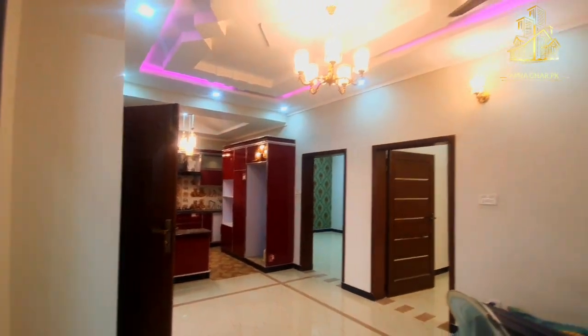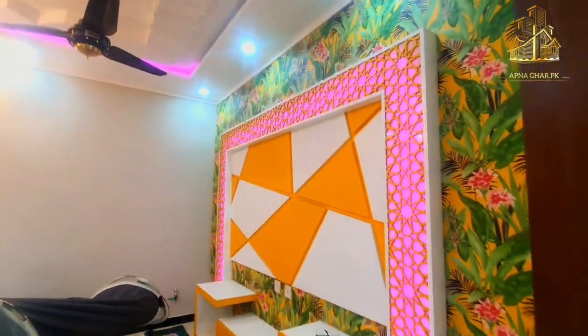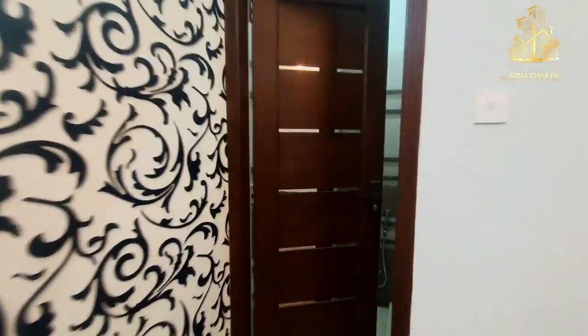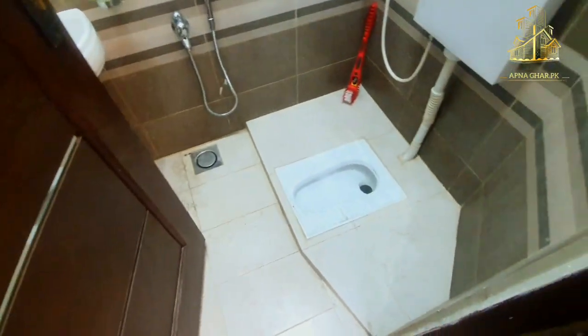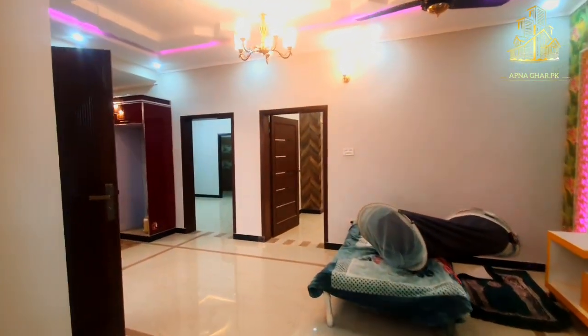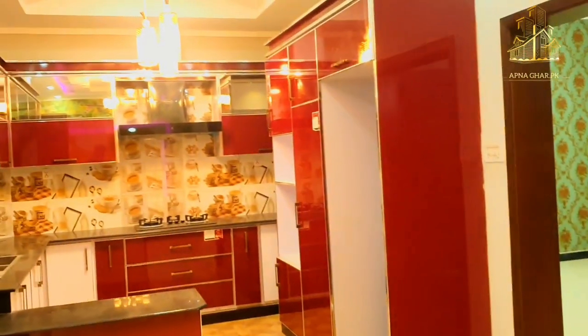Expensive tiles are used for the flooring here. Looking at the kitchen, it has a modern look. There is a proper LED rack — some people may question the over-saturated colors, but the overall design is quite good. The drawing room also has one attached washroom. The house has two bedrooms on the ground portion and two bedrooms on the upper portion, making four bedrooms total.